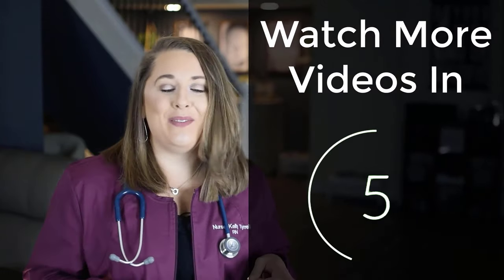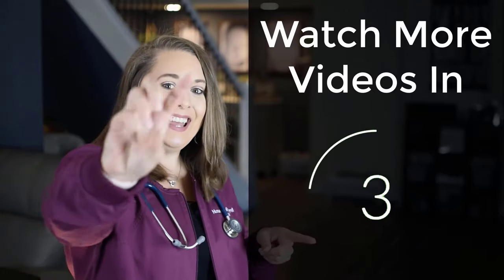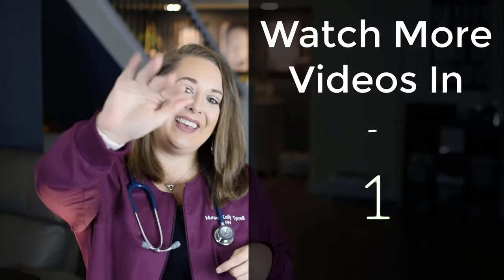Not ready to end the study session yet? Well, you are in luck because if you stick around, you can watch more of my videos coming at you in 3, 2, 1. Bye, Lifesavers.